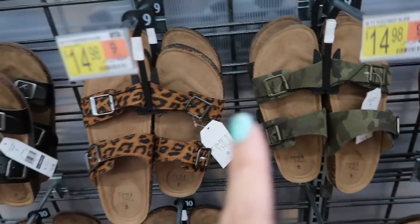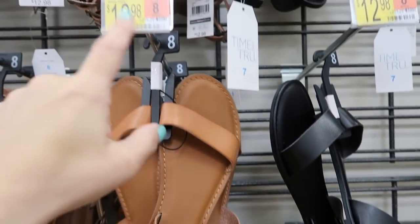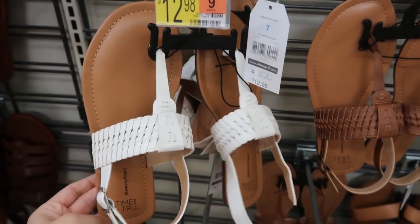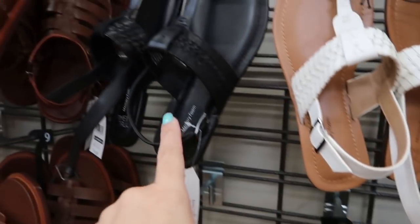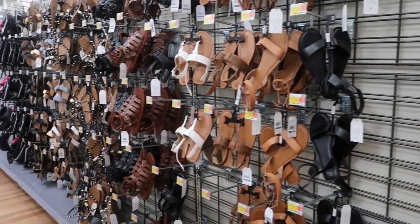There are some cute new footbed sandals with the Birkenstock dupes — they have this leopard and camo at $14.98. These look really good as basic flats perfect for everyday, only $12.98, coming in brown and black. These also look new and super cute at $12.98, coming in white, black, and brown.